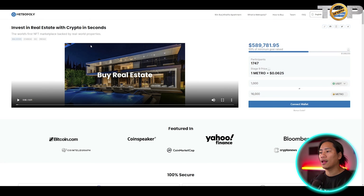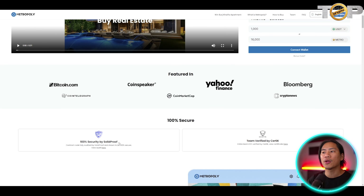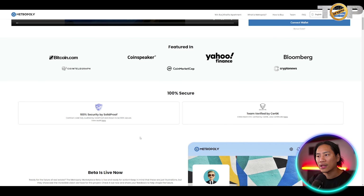Metropoly is a platform that allows users to invest in properties globally starting from as low as $100, made possible through fractional ownership where multiple parties can own a property together. Ownership is recorded using NFTs that are 100% backed by real-world properties. Metropoly is mid-presale for its METRO token, having already raised over $583,000.